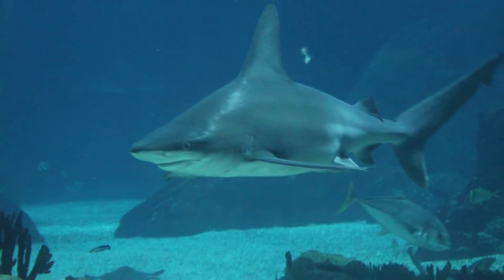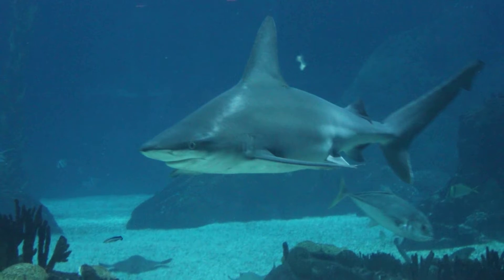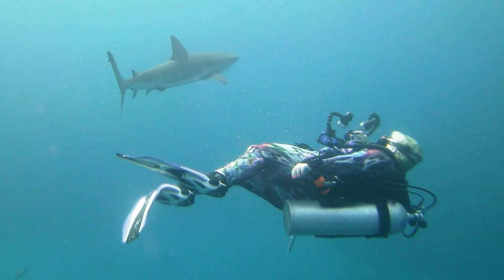Can sharks swim in shallow water? Sharks can swim in shallow water, especially when they are sick or dying. A common reason for a shark to be stranded on land is that it has contracted an illness from parasites, becomes very weak, and is therefore unable to swim in deeper waters.